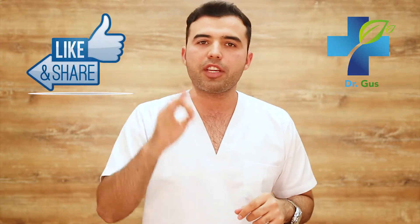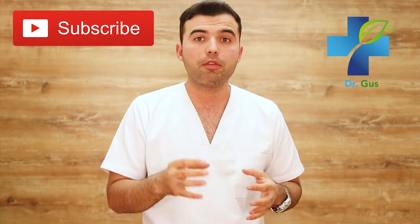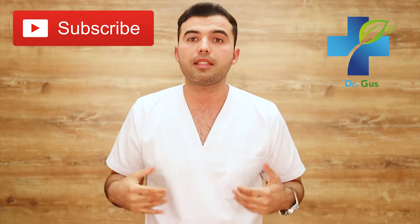If there's a subject you would like me to discuss, leave a comment down below and I'll be happy to upload a video on that request. Help out the channel by giving it a thumbs up and sharing it with your friends and family. Subscribe — I have many more videos coming your way on how to treat disease naturally, and I'll also let you guys know when I'll be attending consultations nationally and internationally.